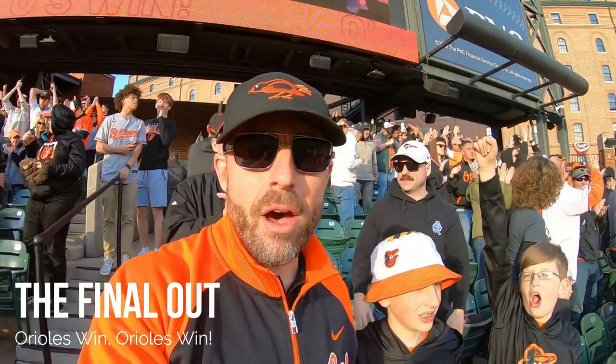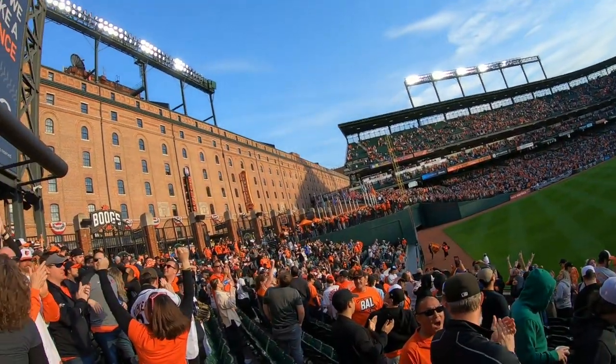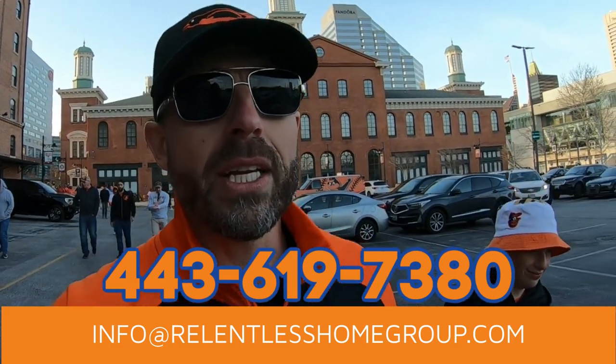Orioles victory! This is Oriole Park at Camden Yards. Hope you enjoyed a little bit of Oriole Park at Camden Yards. If you are in Maryland or looking to make a move to Maryland, my team and I would love to help you out in your transition so you can enjoy amazing days just like this at Oriole Park. Give us a call, shoot us a text, send us an email, or fan us down with that smoke signal — however you need to get a hold of us, we got your back. From Baltimore down the bay to the beaches in Ocean City, we got you covered. Till the next video, we'll see you later.